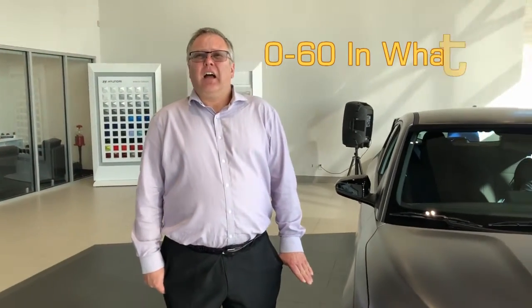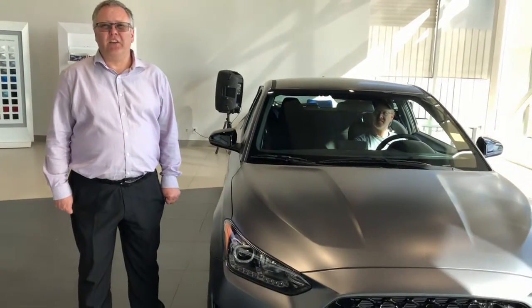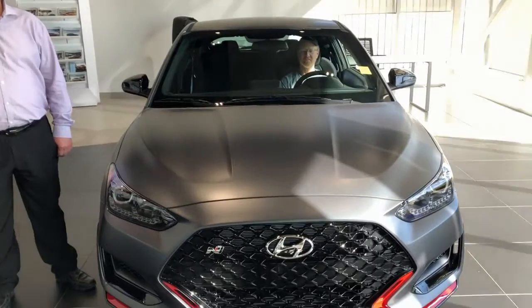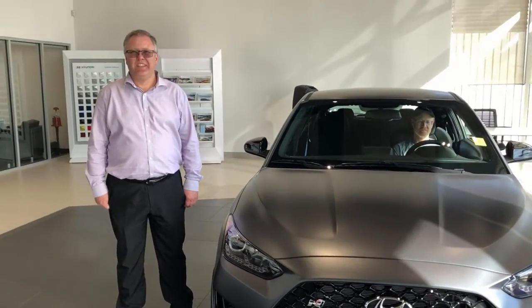This thing will go 0-60 in 3.5 miles. With the adjustable exhaust tuning, this thing is just fun to drive. Come on down and check her out.